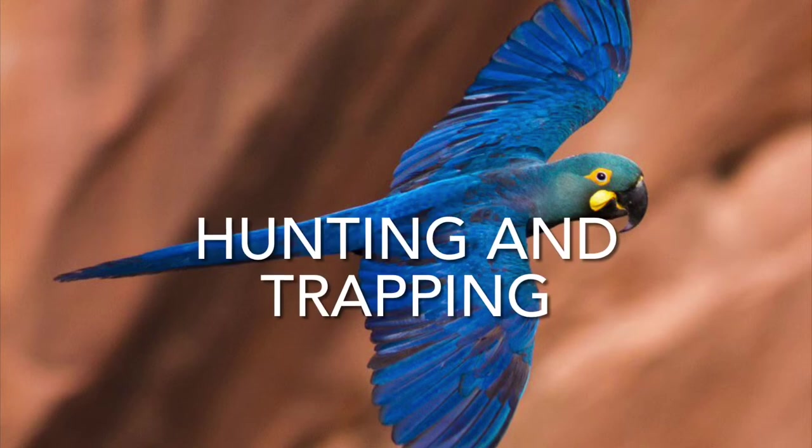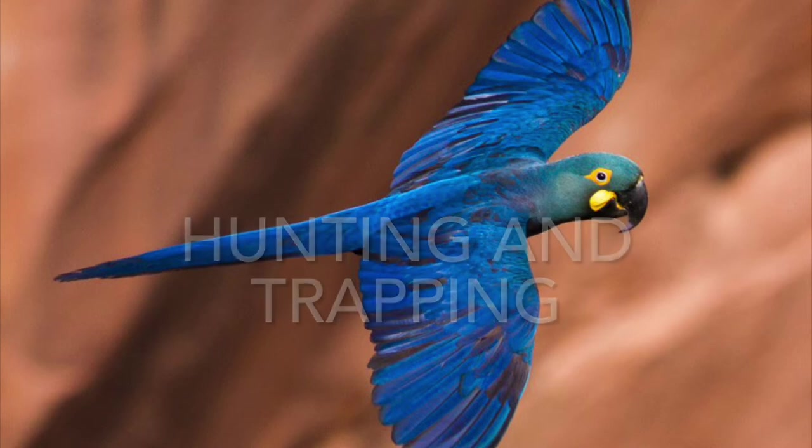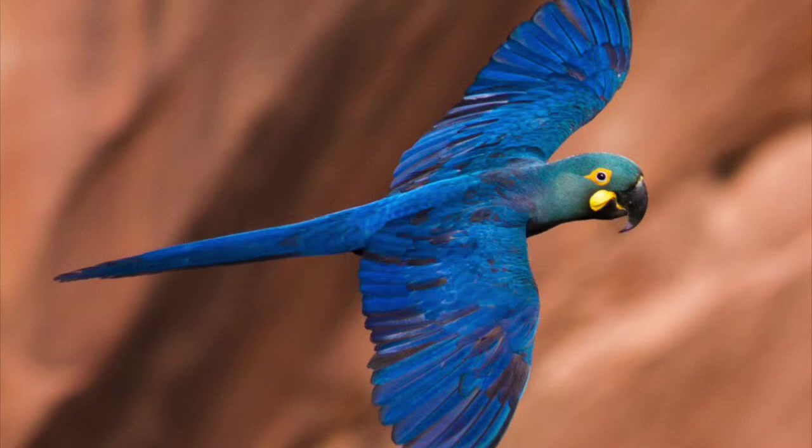Another threat is hunting and trapping. Live capture for trade, both domestic and international, continues to pose a threat, but has been significantly reduced in recent years.